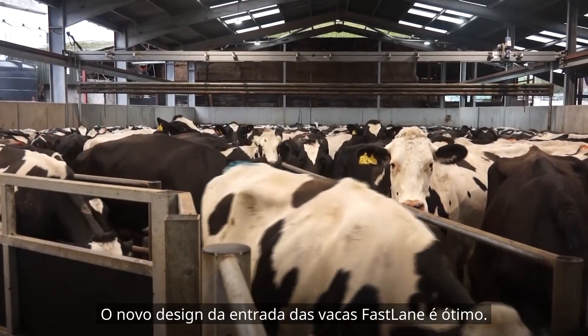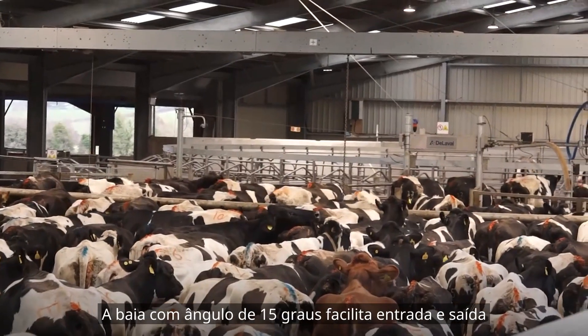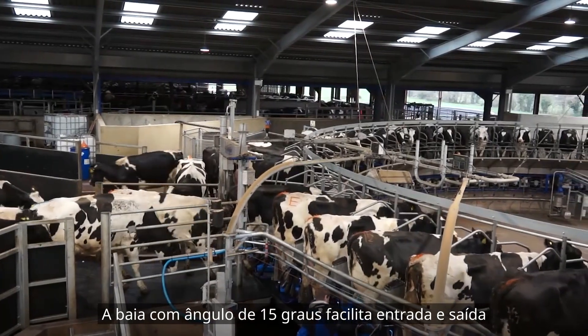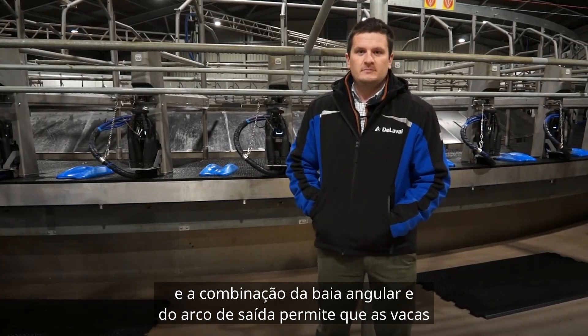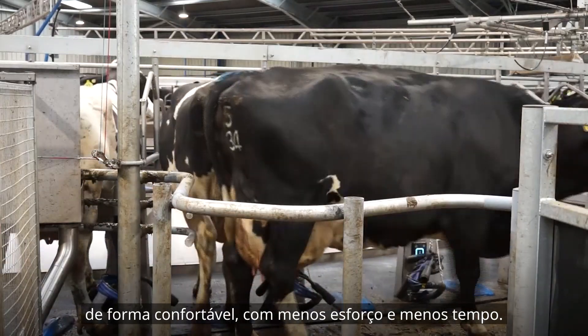With the cows coming in, the fast lane entry is great. Four lanes come into the one and a half cow entry, and then into the angle bale of 15 degrees. It aids cows coming in and going off, and the nice low bale height means that the cows are already turning as they come off the parlour. There's no pushing or shoving, and it's all pretty smooth.